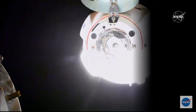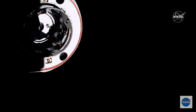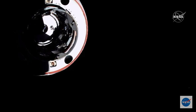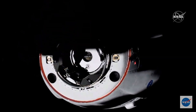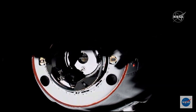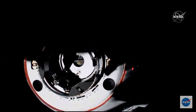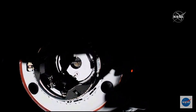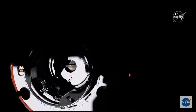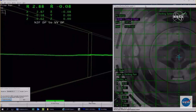Dragon on the forward docking port on PMA2 — the Pressurized Mating Adapter. We are just five meters away. We're racing that sunset. Dragon continues to close — four meters to go. Those are the shadows of the space station on the vehicle. You can actually see the centerline camera pretty clearly there, with the contrast of the sun right now. Three meters to go.